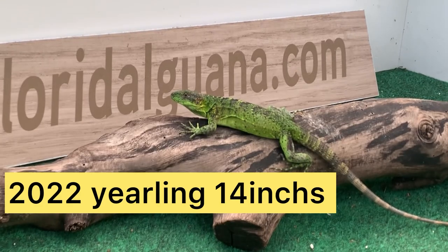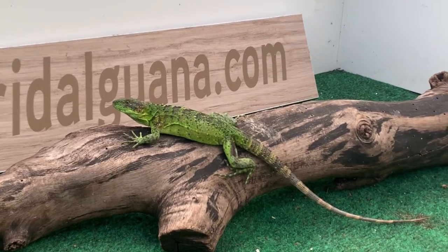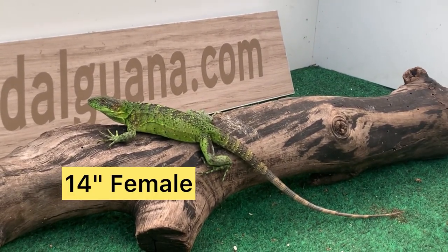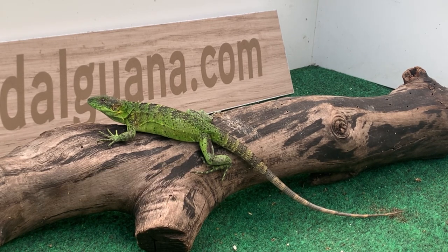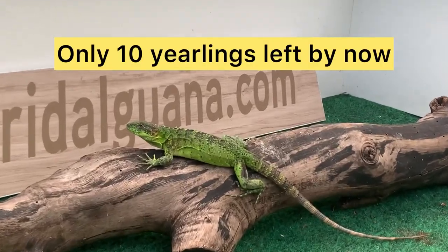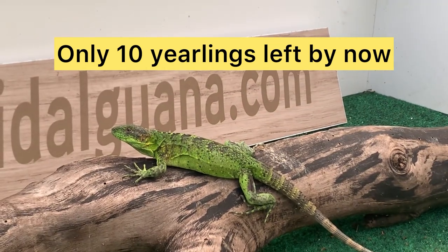Hey, how's it going everybody? This is Mario from the Giant Tortoise Farm. Today I'm with a banana pectinata — this is a 2022, so this is a yearling. I'm making this video because we only have just about 10 of these banana pectinatas left from the year 2022. We are now in the process of hatching out a whole bunch of new hatchlings for this year, so we just have these 10 left.